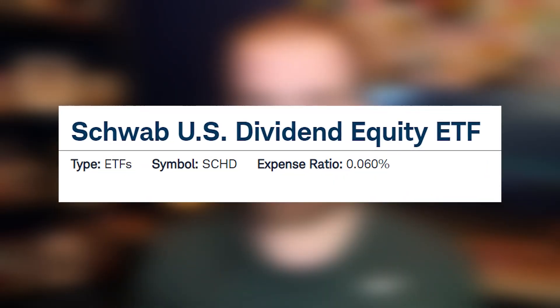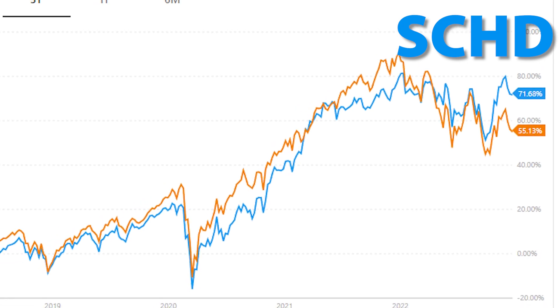So what is ticker symbol SCHD? This is Charles Schwab's dividend ETF. The reason why myself and a lot of other people love it is because it's historically beaten the S&P 500 by 1%. And I know you might be saying it's only 1%.